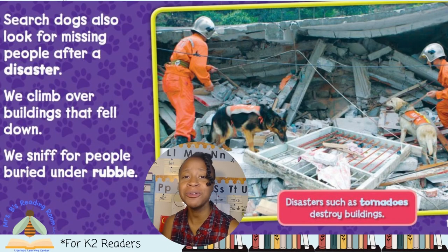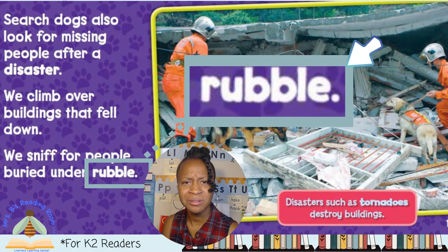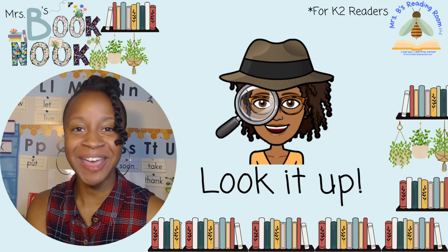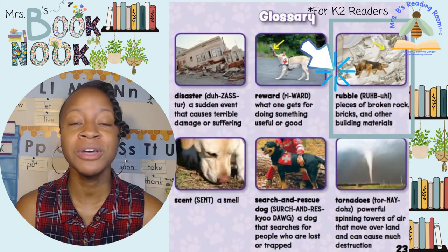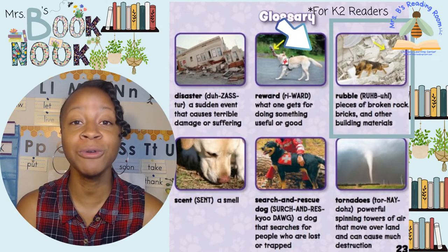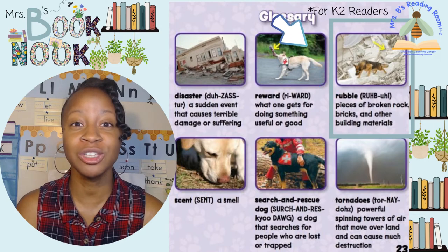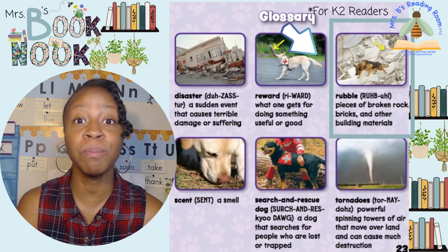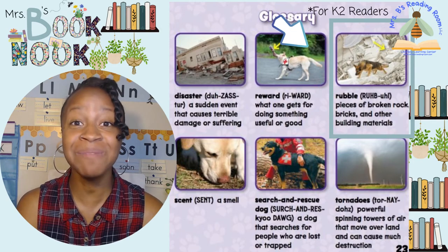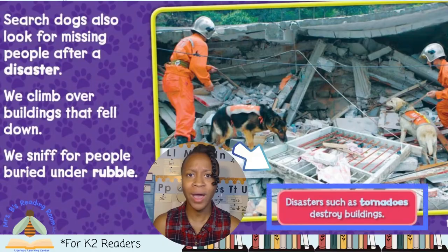We climb over buildings that fell down. We sniff for people buried under rubble. Rubble — what does that mean? It's a bold word. Let's go to the glossary and look it up. Rubble is broken pieces of rock, bricks, and other building materials. Search and rescue dogs can smell people if they're buried under rubble. These dogs are amazing. Let's get back to the book and learn more about them.